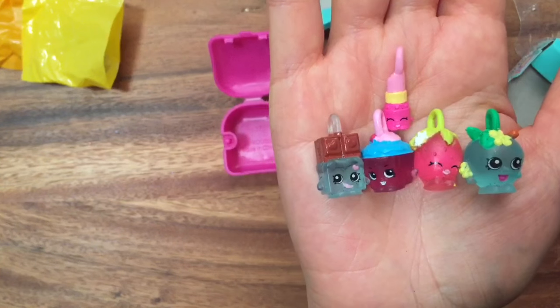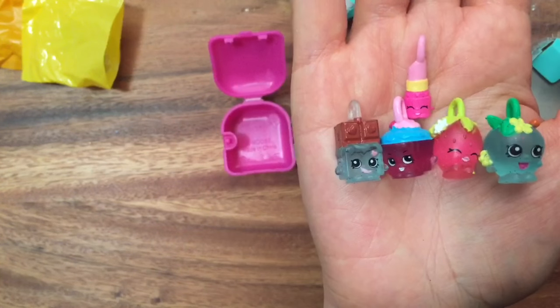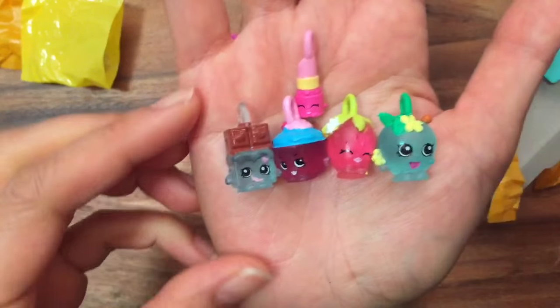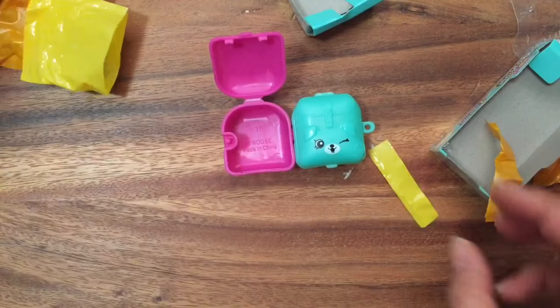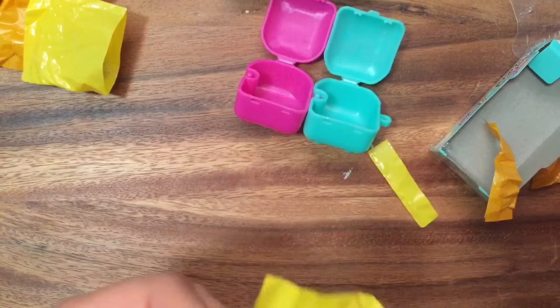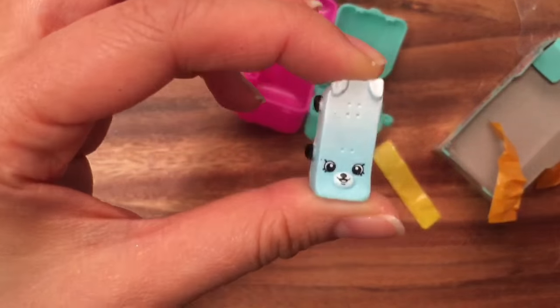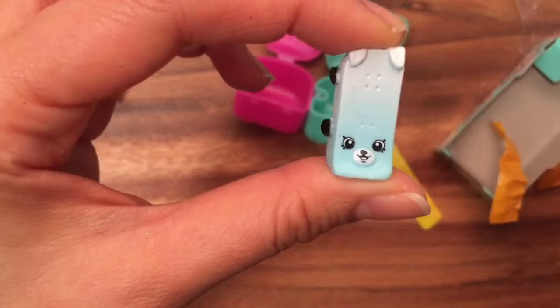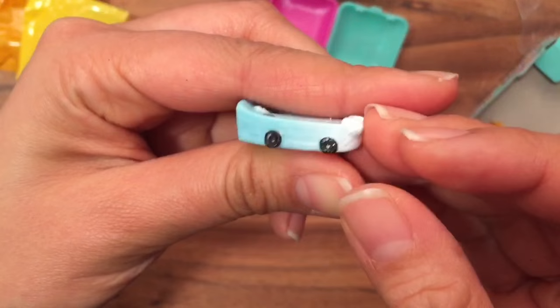Well, this is Lippy Lips but she's not translucent. I also have a milk charm, but she's in the bathroom right now. I'm so excited to add more translucent charms to my collection! The next one is Katie Skateboard — also a duplicate. She's part of the sports collection, a Pepkin and a rare, with wheels.